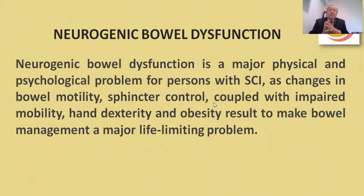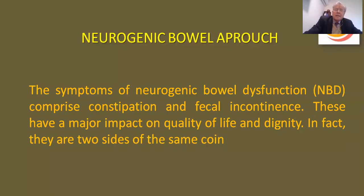Neurogenic bowel dysfunction is a major physical and psychological problem for a person with spinal cord injury. Changes in bowel motility, spinal control coupled with impaired mobility and dexterity and obesity result in making bowel management a major life-limiting problem. The symptoms of neurogenic bowel dysfunction comprise constipation and fecal incontinence, which have a major impact on quality of life and dignity — they are two sides of the same coin.